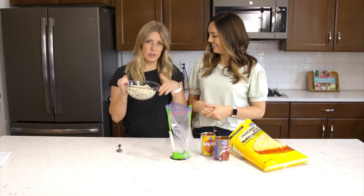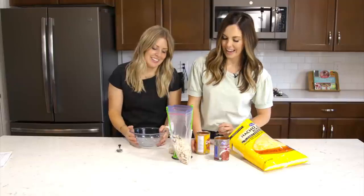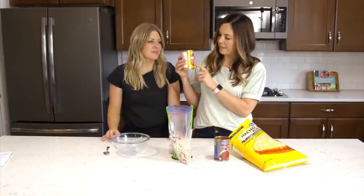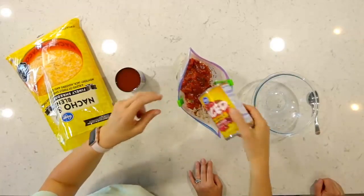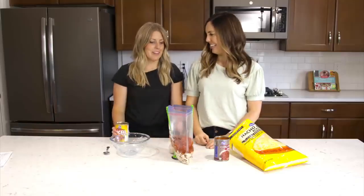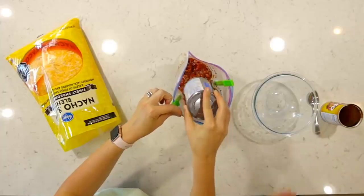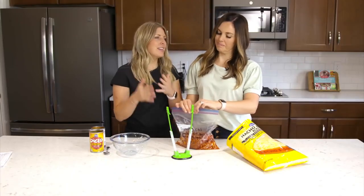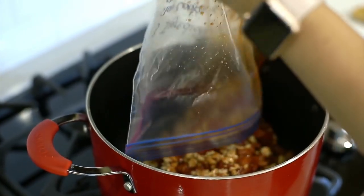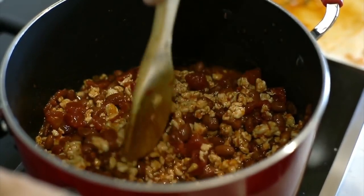The first ingredient is ground turkey — or you can use ground beef. Turkey was on sale this week, so that's why we did it. Next, add a can of Chili Ready diced tomatoes with green chilies, which is literally made for chili and has great seasonings. Last is a can of chili beans — keep the liquid in there, because it's a soup and you need that liquid.